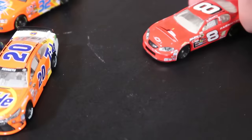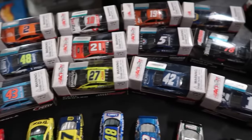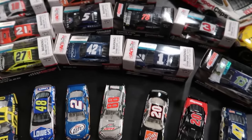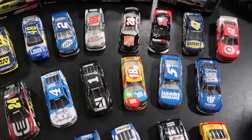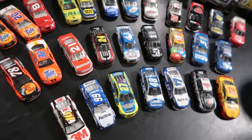I've got a Dale Earnhardt Jr. here — it doesn't say Budweiser on it, but it says Dale Earnhardt Jr. on it. Anyway, this is the 2017 batch — take a good look at it. Most of these are not even 2017. I don't know what happened here.